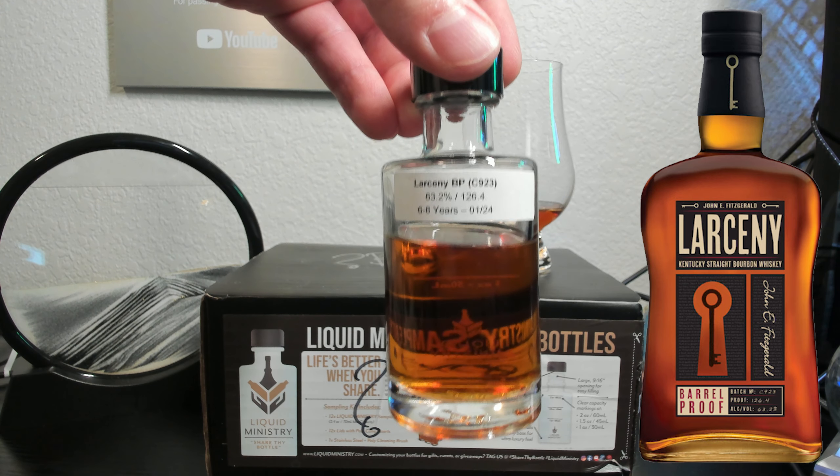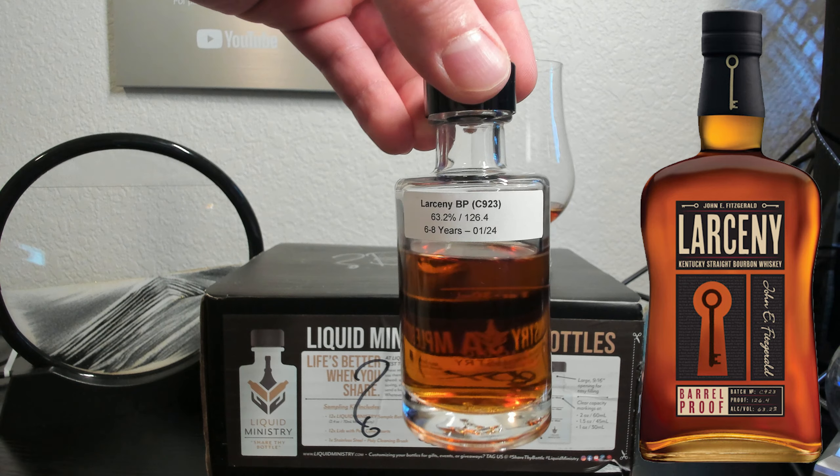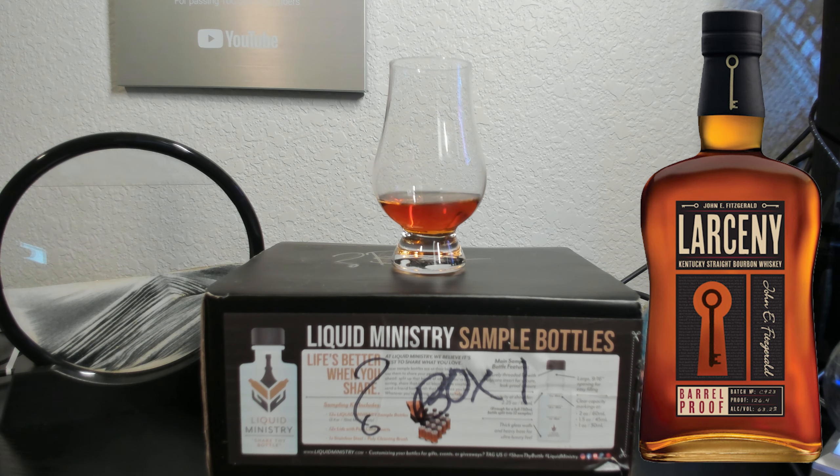For my final thoughts, I always really enjoyed Larceny Barrel Proof, especially the C923 batch, which my Costco had stocked for several weeks at $55 a bottle. For reference, I blinded this exact same bottle against another wheated bourbon a while back and scored it an 8.2 out of 10 at that time.